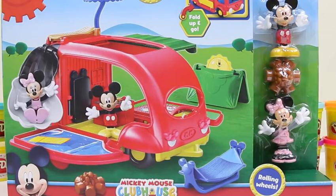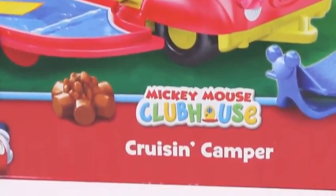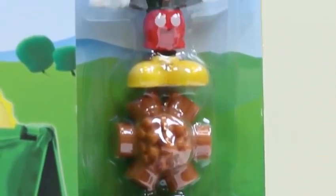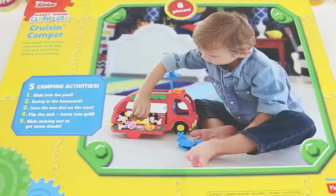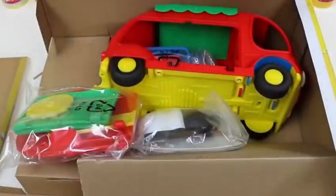Hey everyone! Some Disney toys here, and I can't wait to show you the set we're going to be doing today. It's a Mickey Mouse Clubhouse Cruising Camper! This set looks like a lot of fun, and it comes with a mini doll and a Mickey doll. Here's the back of the box, and there's five different camping activities we can do! I can't wait to try them all. Let's open the box and get a closer look!